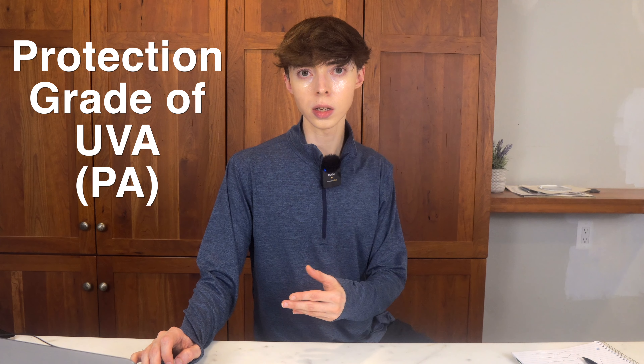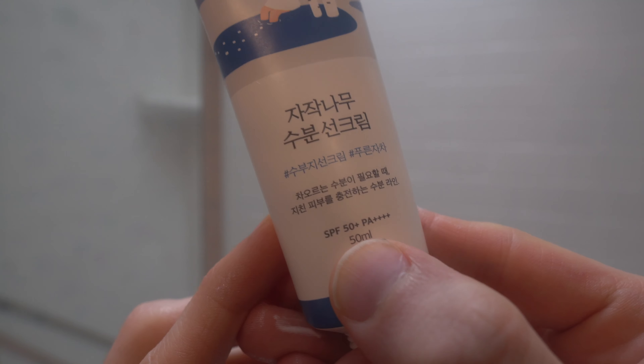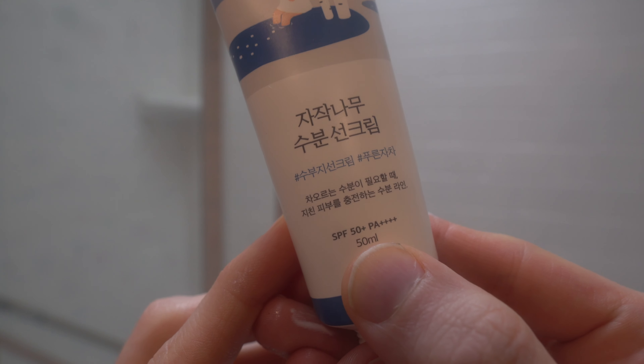Many European and Asian sunscreens contain a PA rating system, which shows you the protection you have against UVA. For this, I tend to choose European and Asian sunscreens with a PA of 4+, which gives you the maximum UVA protection.